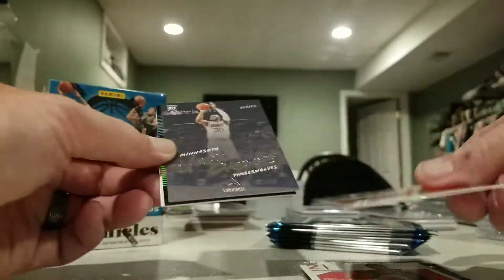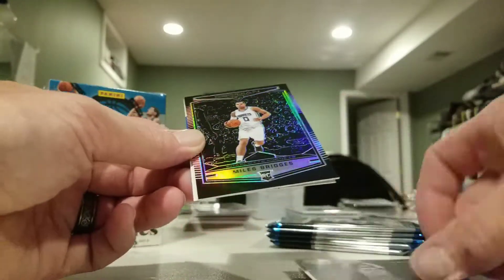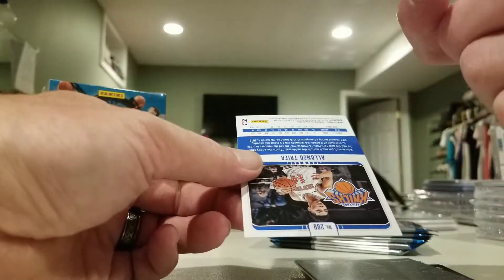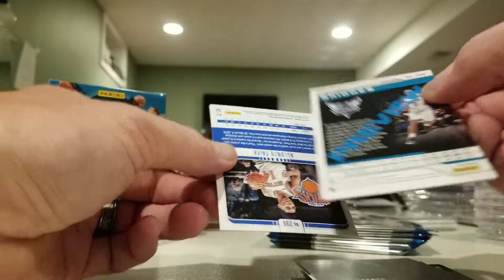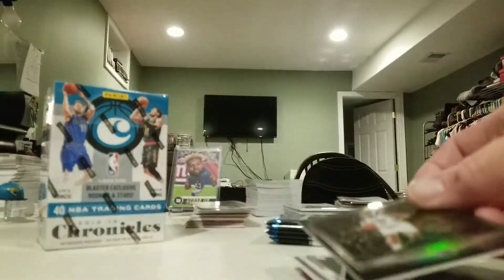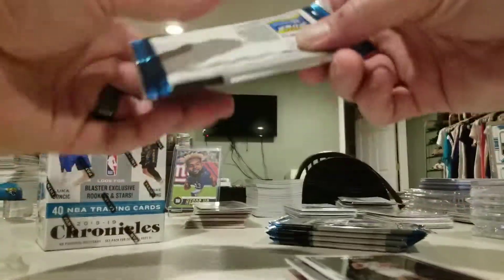Alexander Chronicles, John Collins, Josh Okogie, Luminance - oh, we got an Obsidian Miles Bridges preview. It's a nice card. And we got the Alonzo Trier. The Obsidian - we'll sleeve it up.